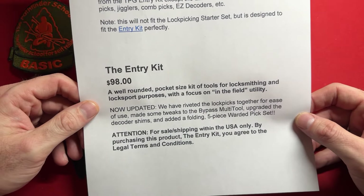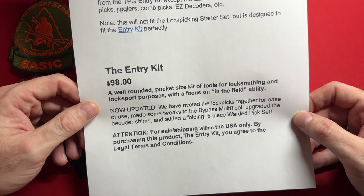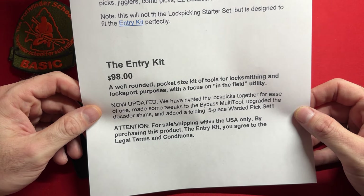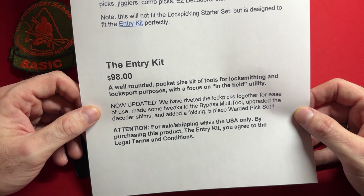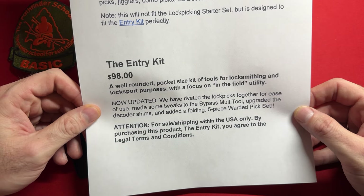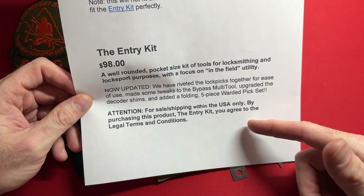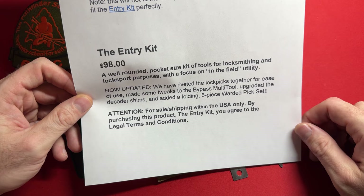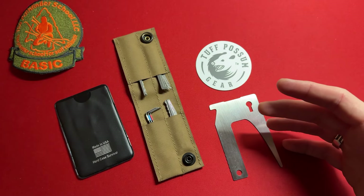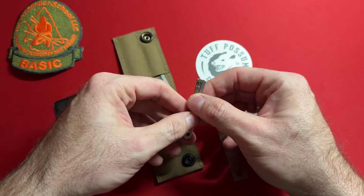Let's talk about the contents. The entry kit is a well-rounded pocket-sized kit of tools for locksmithing and lock sport purposes with a focus on field utility. Now updated — we have riveted lock picks together for ease of use, some tweaks to the bypass multi-tool, upgraded decoder shims, and an added folding five-piece warded pick set. Note: for sale shipping within the USA only, and by purchasing this product you agree to the legal terms and conditions.